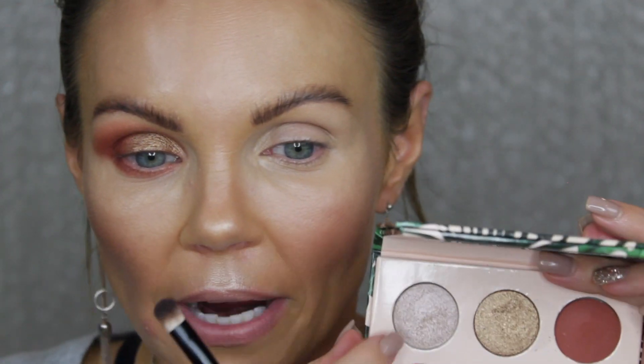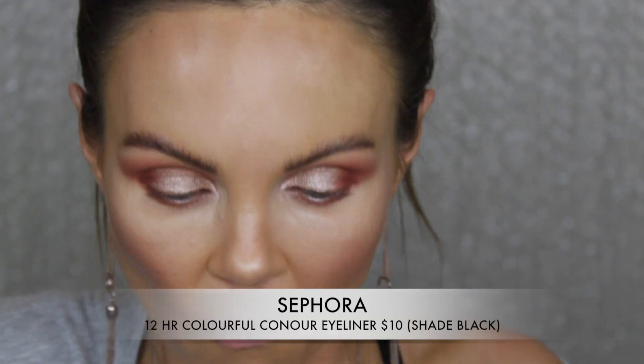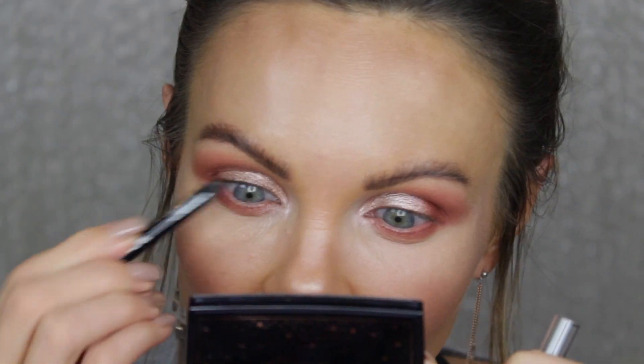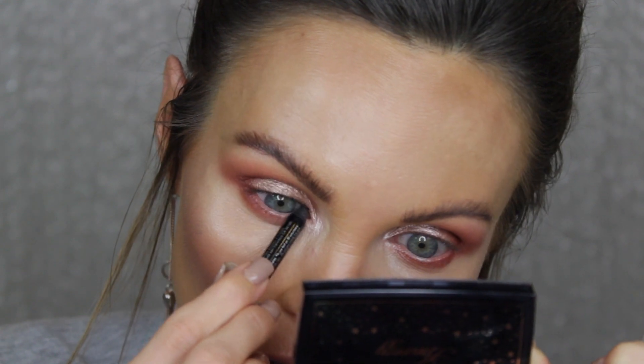I'm going to pop that over top of the gold shade. Let's go in with some eyeliner - I'm just going to use this little sample one from Sephora and trace it along my upper waterline. I don't know if I'm going to wear lashes today - I don't know that I feel like I want to, to be honest.